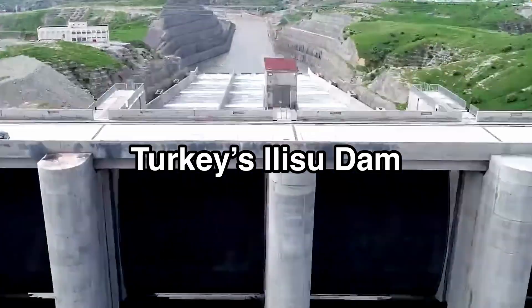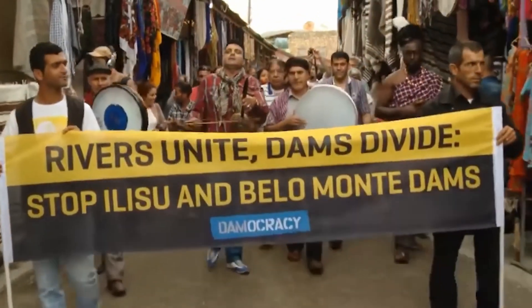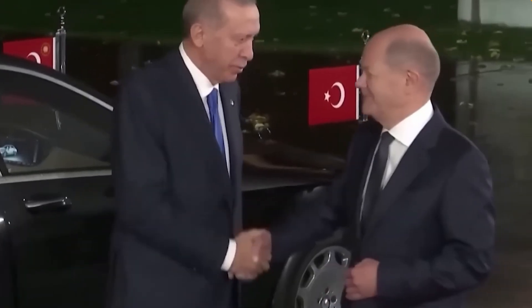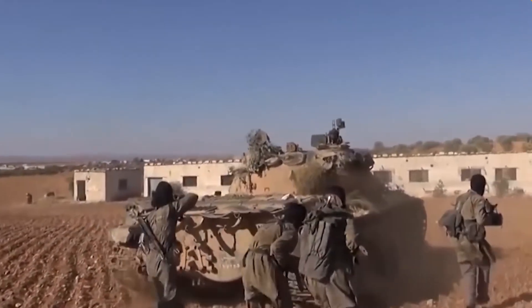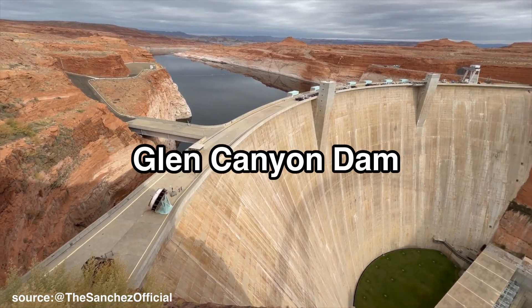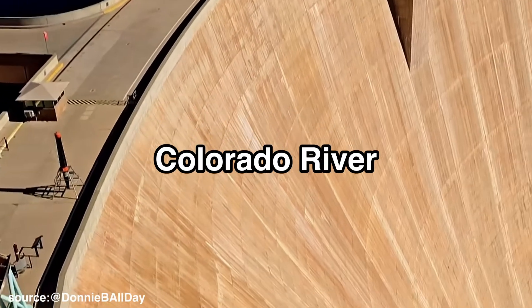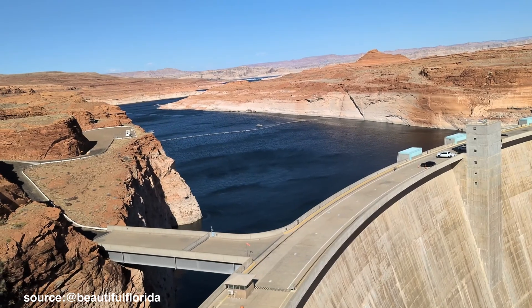Meanwhile, Turkey's Ilisu Dam on the Tigris River has severely affected water supplies for Iraq and Syria, increasing desertification and sparking political disputes over water rights. Even within the United States, the Glen Canyon Dam on the Colorado River is at the centre of disputes between states like California, Arizona, and Nevada over dwindling water resources.